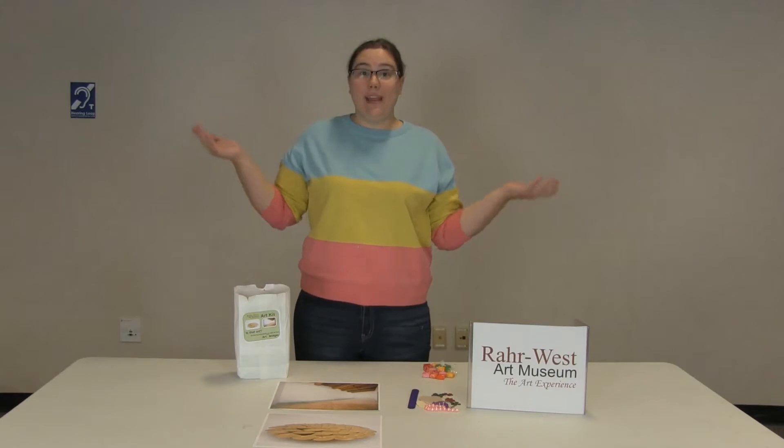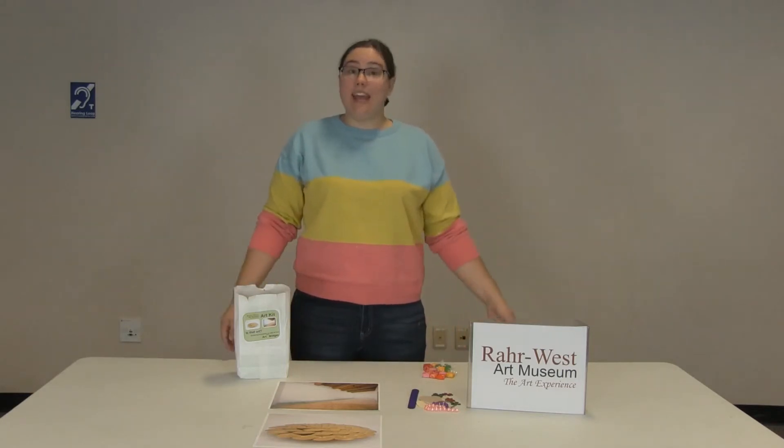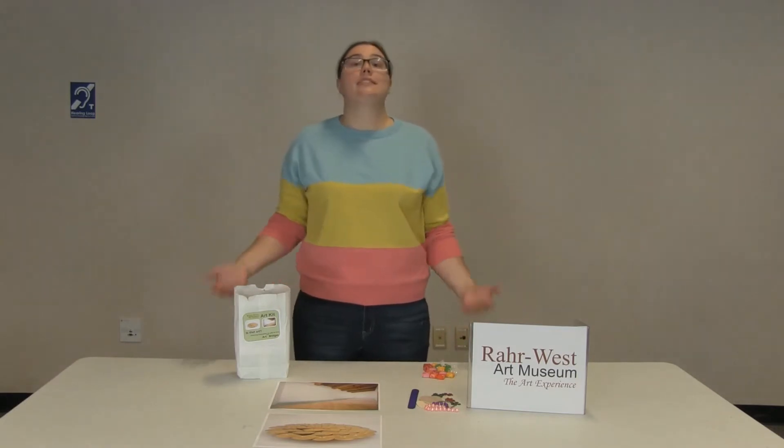Hi, my name is Katie Shamburek. You may know me from Glaze and Paint downtown Manitowoc. Today I'm here on behalf of the RAR West Art Museum and we're going to talk about conceptual art.